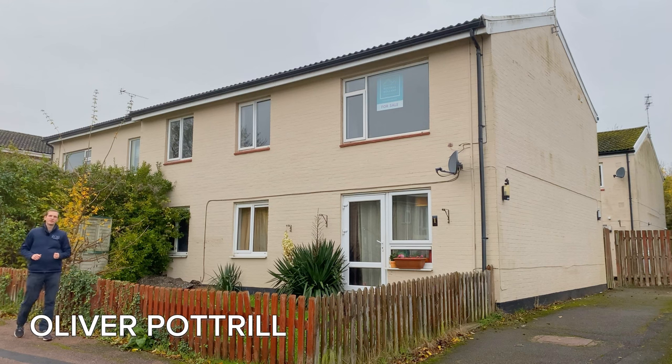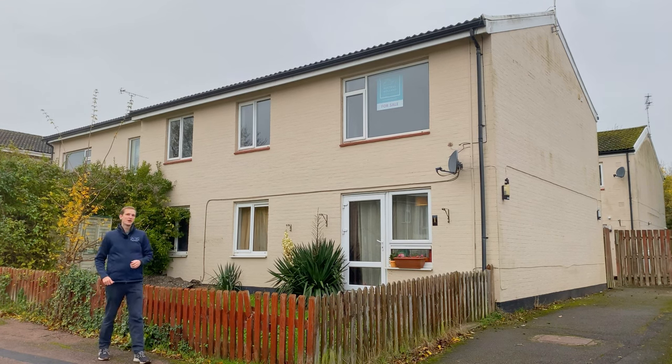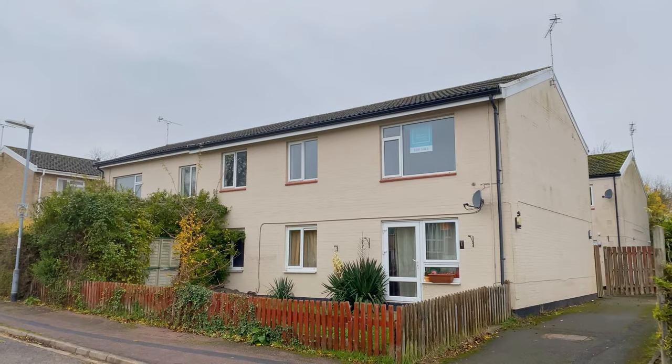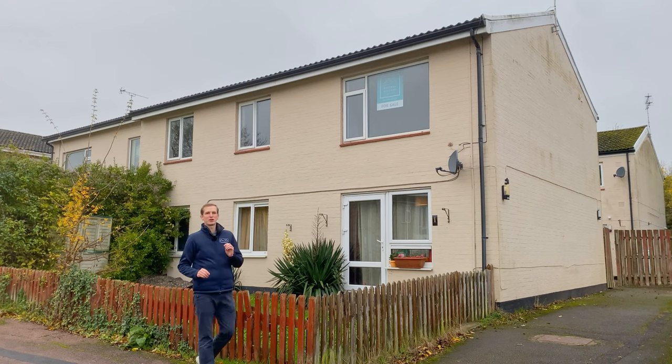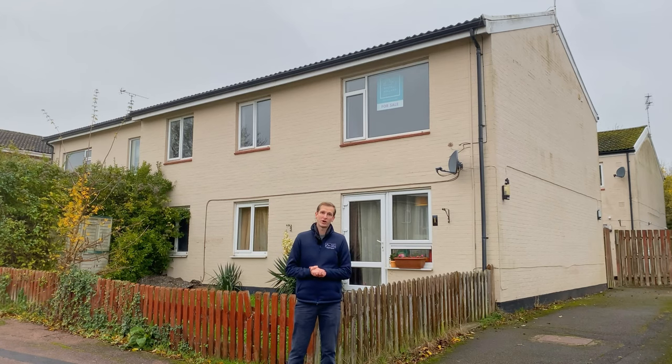Hi guys, and welcome to today's property tour here in Ainsdale, just off the Fullbourne Road in Cambridge. Today we're going to be looking at a two-bedroom top floor apartment which is located only a short distance away from the global headquarters of the technology giant Arm. Come with me and we'll go take a look.